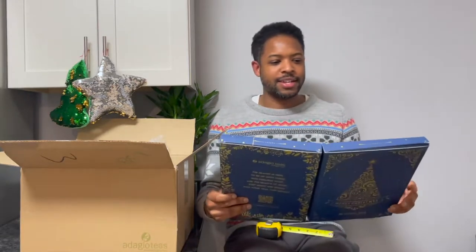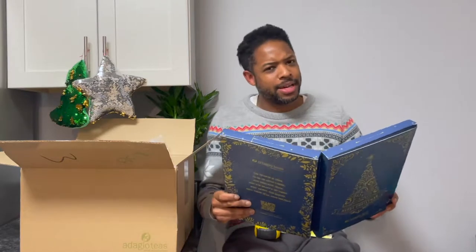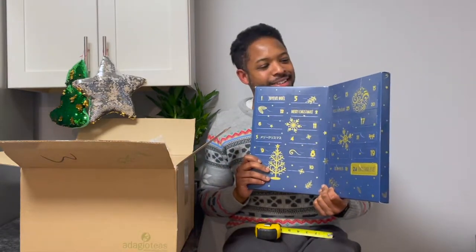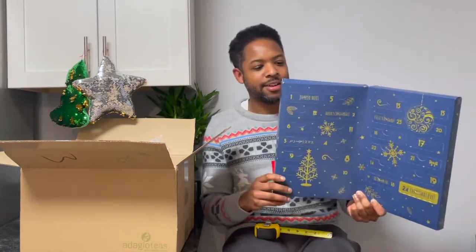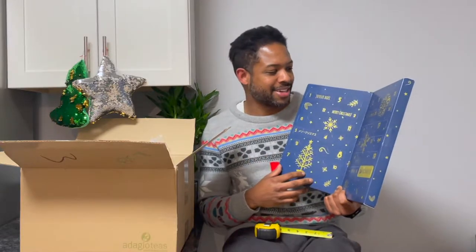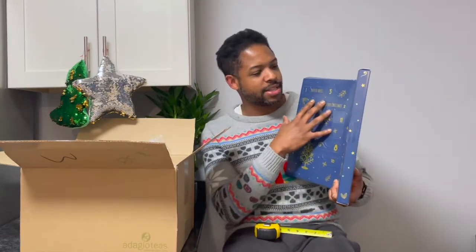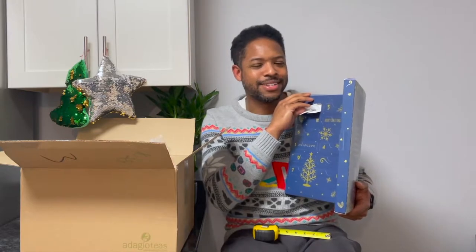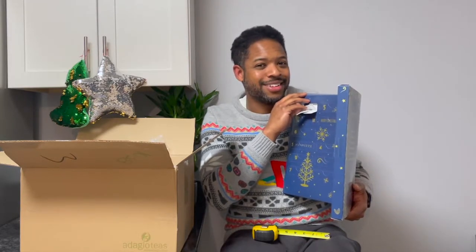Let's open it up. That is nice - keeps that same theme, kind of a minimalist design but really nice. You could definitely have this on the counter and smile looking at it knowing there's different tea blends inside. Let's see what's in day one - take a guess: green tea, black tea, white tea, pu-erh, oolong, or herbal? I'm going to go out on a limb and say green tea. Actually, I'm kind of thinking black tea now.